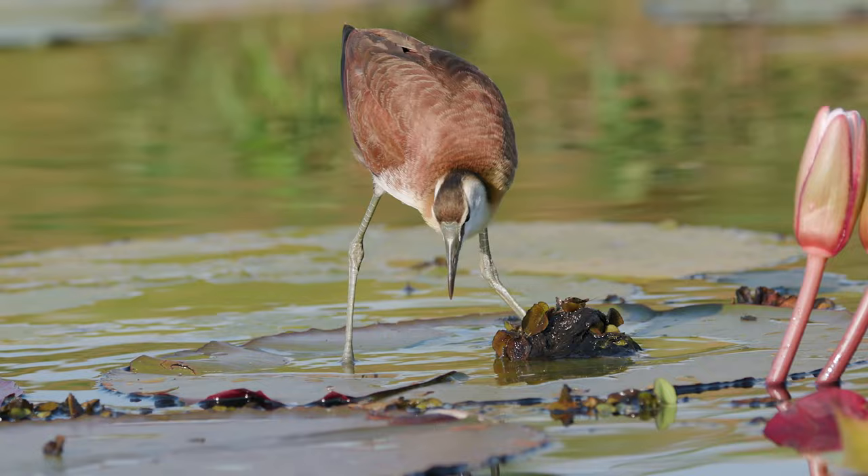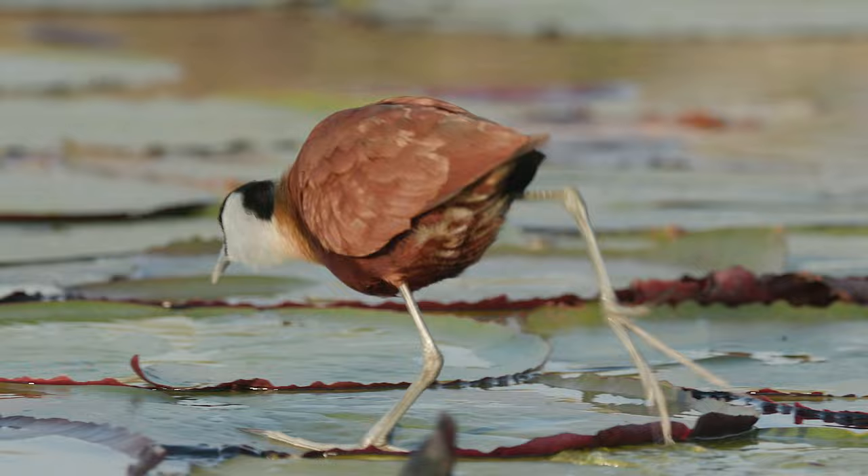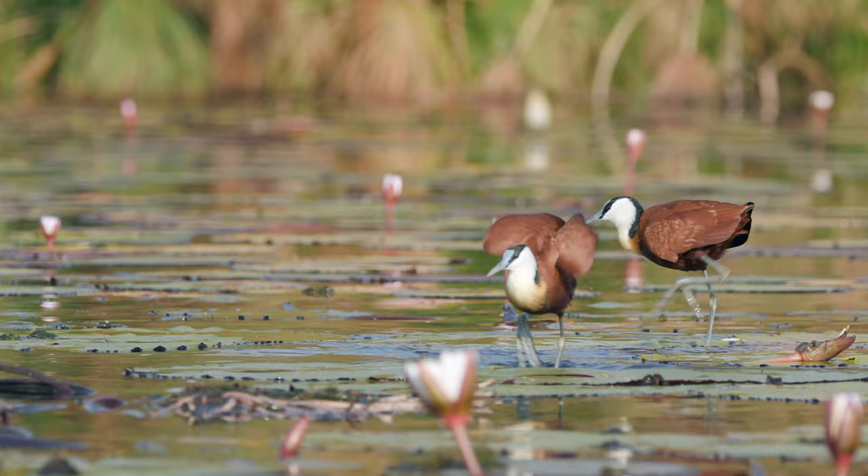In Jacana society, parental duties are reversed. Females leave the males once the eggs are laid. Males then incubate the eggs and raise the chicks. Jacanas can be seen in sub-Saharan Africa, and their counts have remained stable for the past few years.